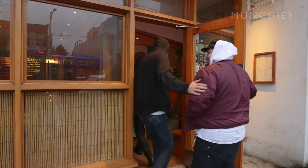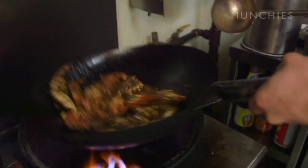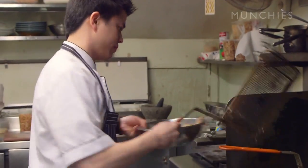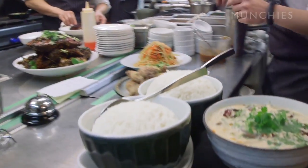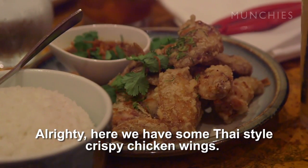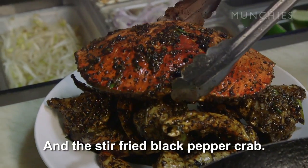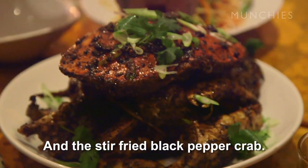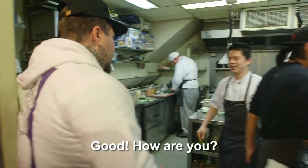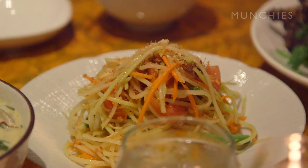We're about to start eating the fuck out of Vancouver. Our first stop is Mei Nam. There is a massive Asian community out here and it's thriving with amazing restaurants doing super tasty food. Here we have some Thai-style crispy chicken wings, a dunga coconut mushroom soup with free range chicken, and a black pepper crab. The meal was unbelievable. It's spicy, it's sweet, it's tangy, it's acidic.